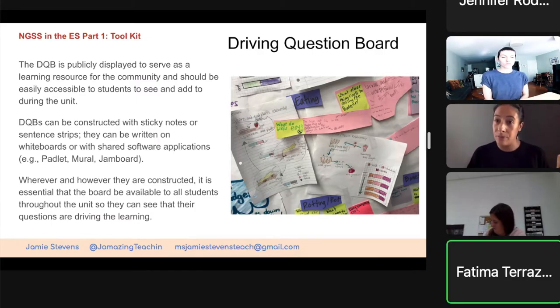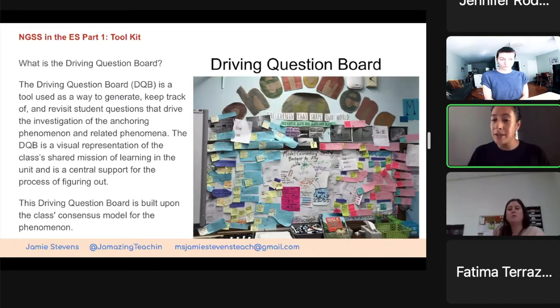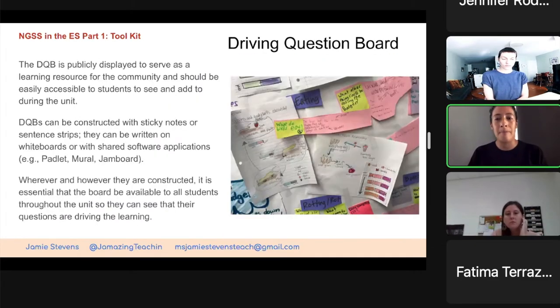The driving question board doesn't have to be on a whiteboard or big bulletin board — I personally like it on a big bulletin board, but not everybody has the space. You can do it digitally. You can have it on an anchor chart and bring it up and down as needed. Any questions about the driving question board? I'm going to go over how to create it with your students on Thursday. Has anyone done this before? Is this something you can see yourself doing? What do you like about it — or what's maybe a little intimidating?